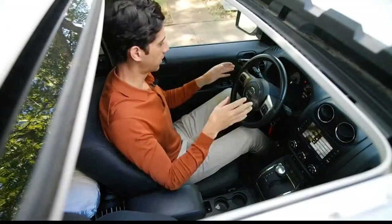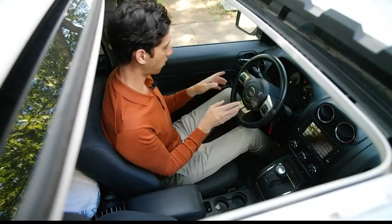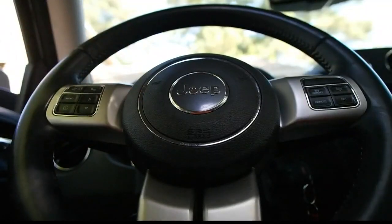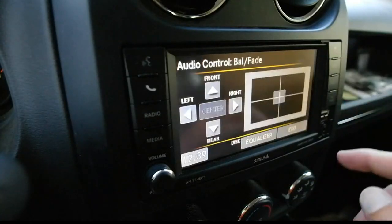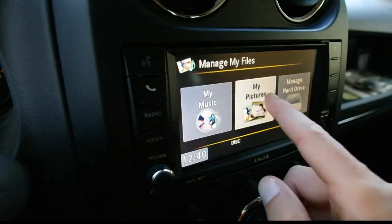But let's stop for a second. This is a 2014 model Jeep, and on the wheel alone there are 10 buttons, and for the most part they're pretty simple. But then you come over here to the touchscreen and there's all sorts of things you can sort through, like my pictures. Looking at pictures — I feel like even for a passenger that seems unnecessary.